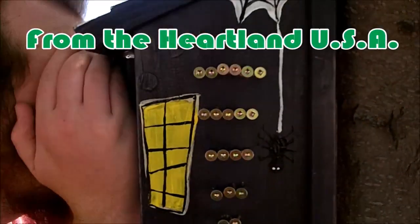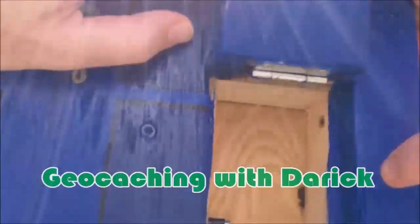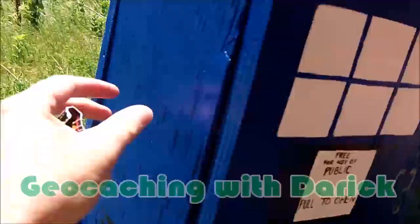Last time on Geocaching with Derek, in our 4th annual Father's Day video, the GeoKids and I were on the trail of a new series of gadget caches in my area. In this video, we continue our adventure, and you can come along with us.